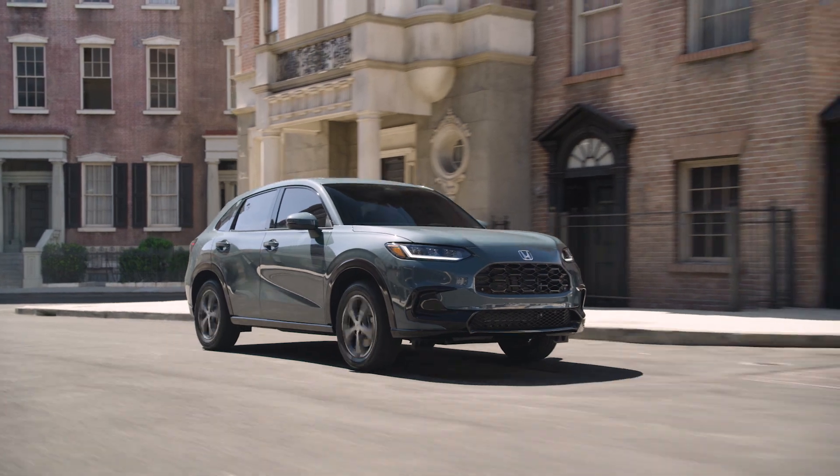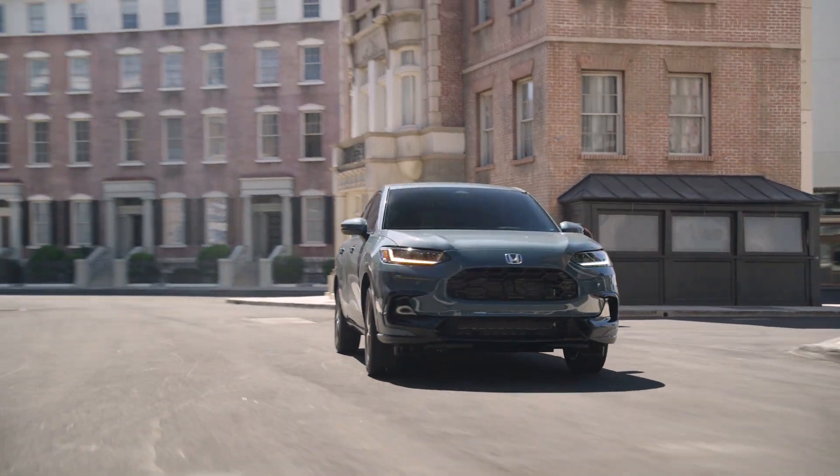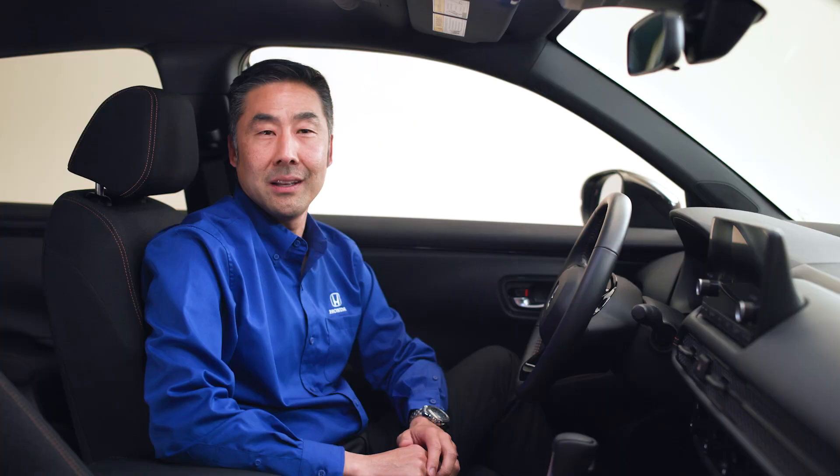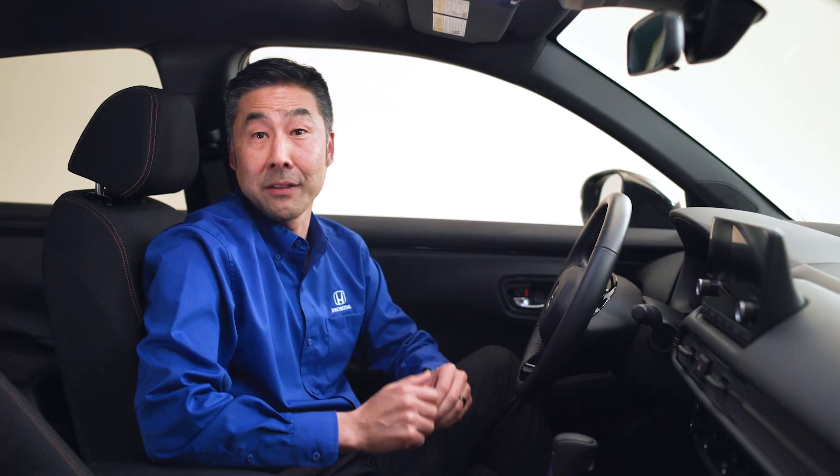We feature McPherson struts up front, and the rear suspension is mounted to a subframe, which isolates the bumps, vibration, and noises. That way you don't feel them inside the vehicle.